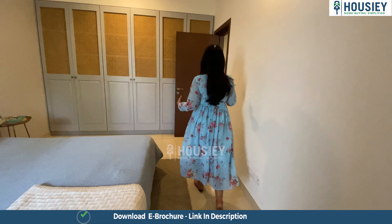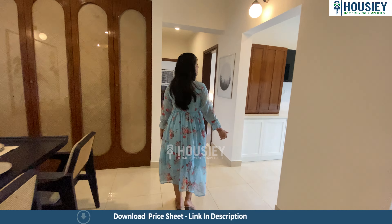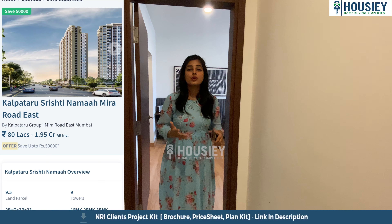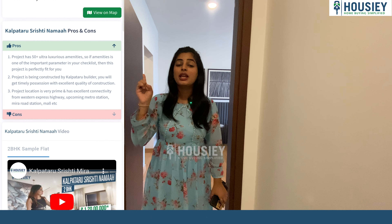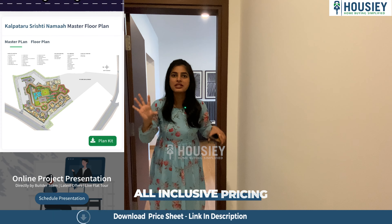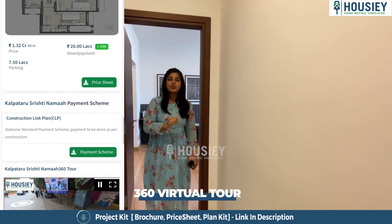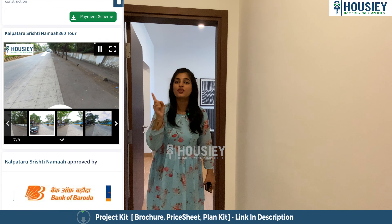As we exit bedroom number two, let us now have a look at bedroom number three, that is the master bedroom. But before showing you the master bedroom, let me tell you what Housey does for us. Housey is India's largest and first real estate platform, and it gives you a number of benefits which includes: sample flat tours, exact location tours, pros and cons of each project, full price inclusion with EMI and down payment details, and 360 degree virtual tour of the project. If you like the project, then go to the link in the description box below, and with three simple clicks you can book your free site visit today.